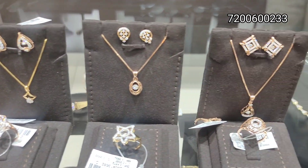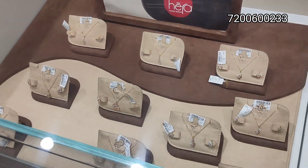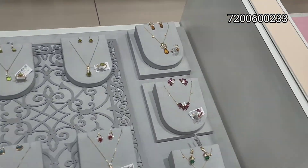Hello friends, welcome back to our channel. Today we have a diamond jewelry collection. In diamond, you use daily work — in the office and college going, there are a lot of apt collections.